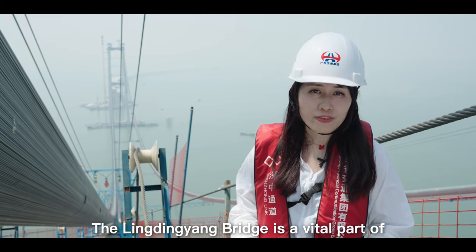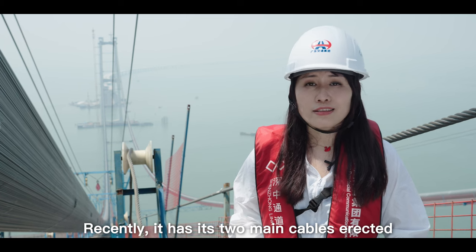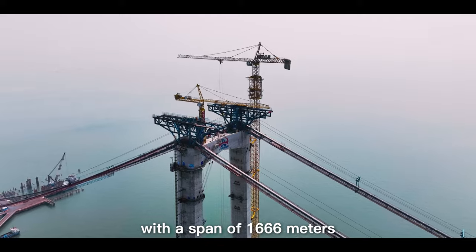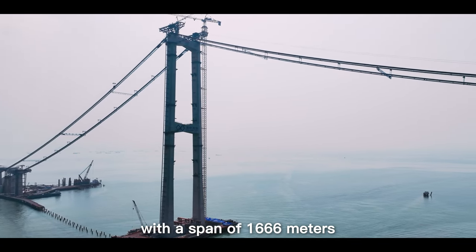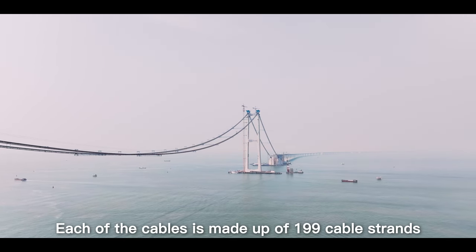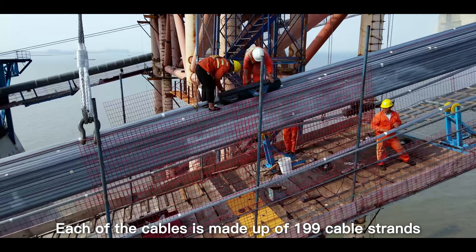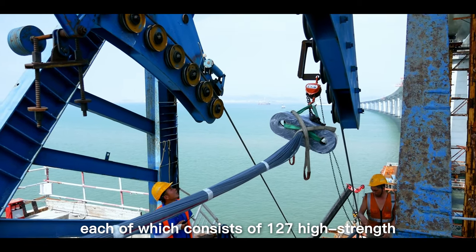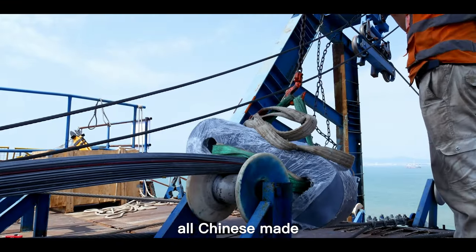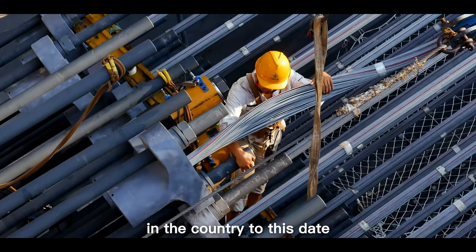The Lingjing Yang Bridge is a vital part of the Shenzhen Zhongshan Link. Recently, it has had its two main cables erected, with a span of 1,666 meters connecting the east to its west towers. Each of the cables is made up of 199 cable strands, each of which consists of 127 high-strength and high-durability steel wires, all Chinese-made, representing the highest grade used in bridge construction in the country to this date.